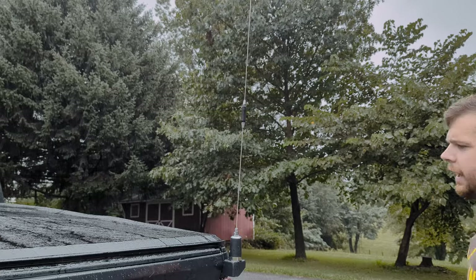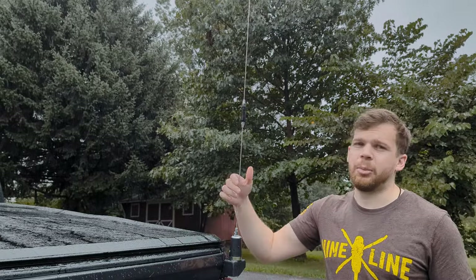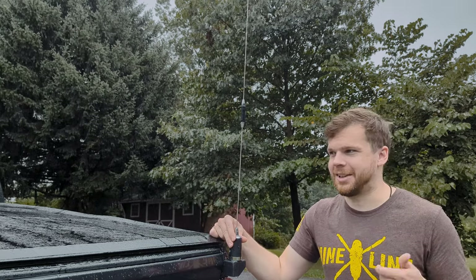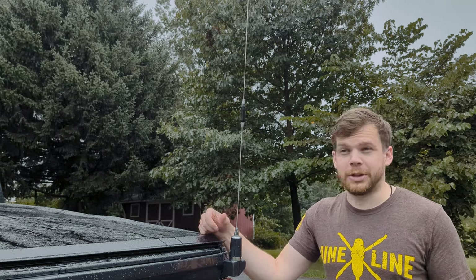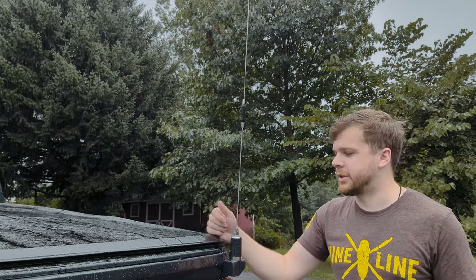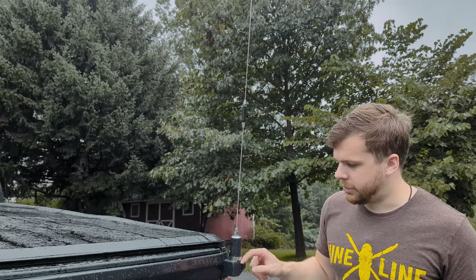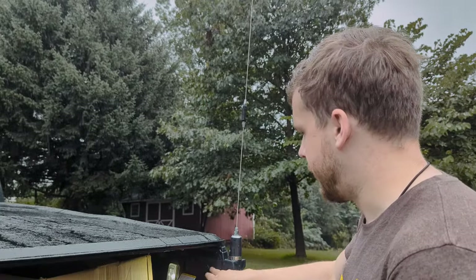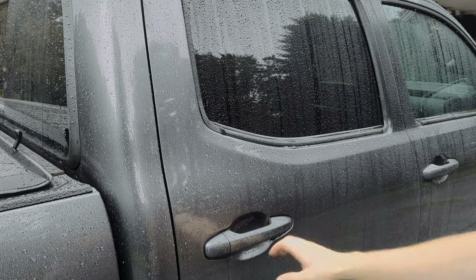On the outside of the vehicle I have a TRAM 1180 antenna. It's a great antenna with good gain, works with VHF and UHF, and has performed exceptionally well. It's on an NMO mount that bolts into existing hardware on the side of the truck, so you don't have to drill any holes.